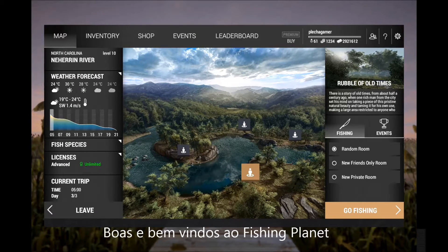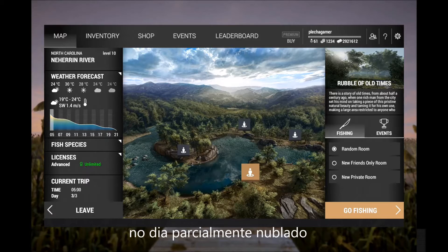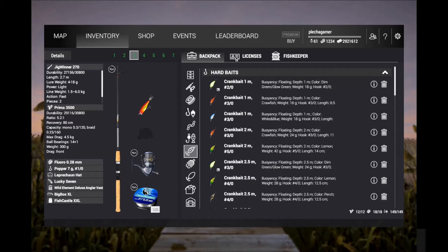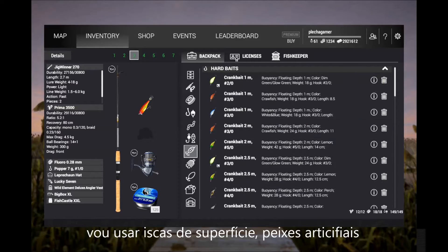Hi guys and welcome to Fishing Planet North Carolina. Let's try the smallmouth bass on a partial cloudy day. I'm gonna use topwater and cranks, let's see what happens.